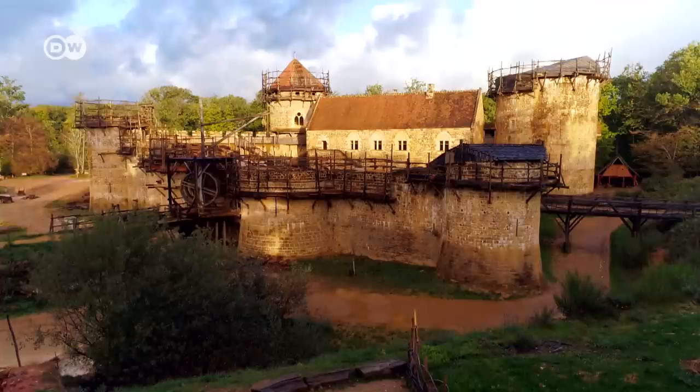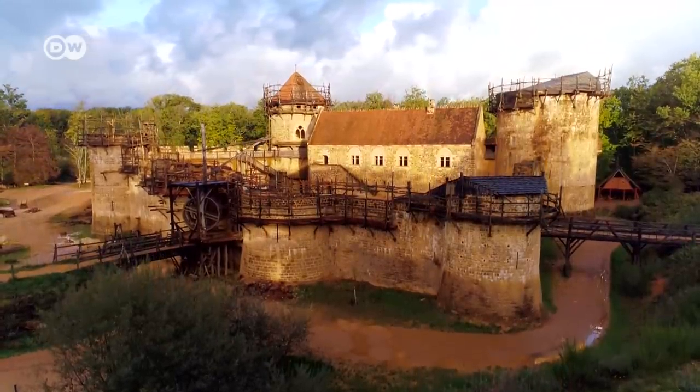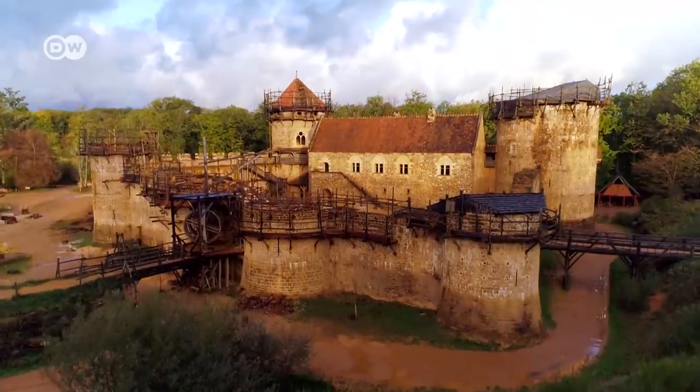What do you think about the Guédelon Castle project? Is it genius or madness?